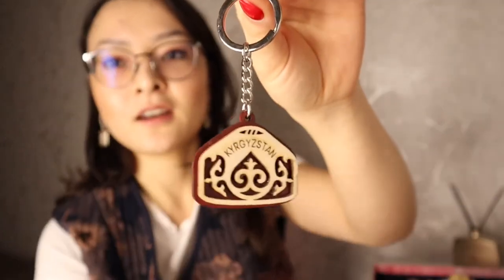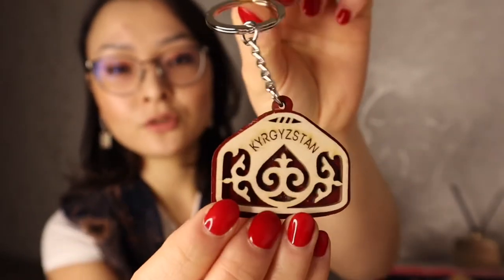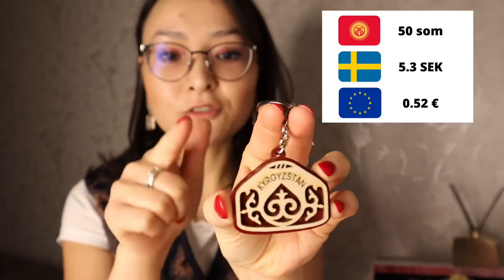Of course, when you're in Kyrgyzstan, you also think about souvenirs. I bought this little keychain shaped like a yurt — a traditional movable house where nomads used to live. It also features our traditional pattern. I really like it. It cost 50 som, which is about 5 Swedish krona.